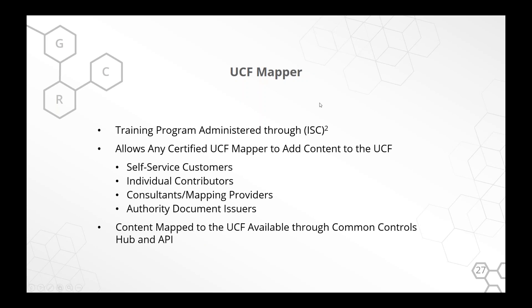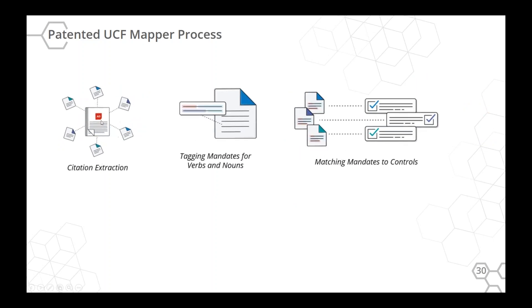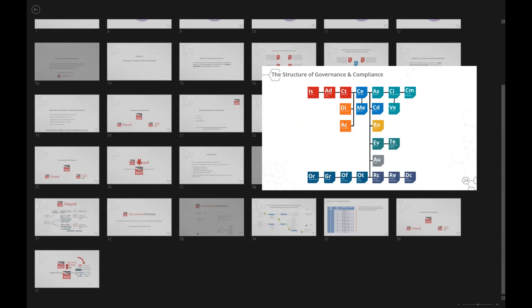If you have questions about UCF Mapper, we can talk offline — it's more the next step if you want to add your own content. What I want to show is a quick demonstration of pulling out a citation, tagging the citation, and then matching that to controls, because that will help you understand how we got from here to what I'm going to be showing you in the Common Controls Hub.